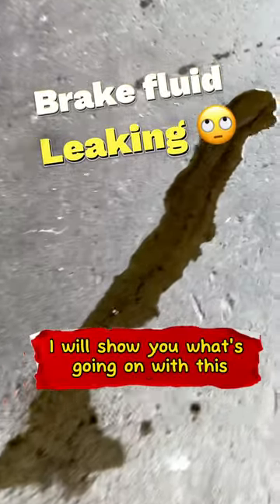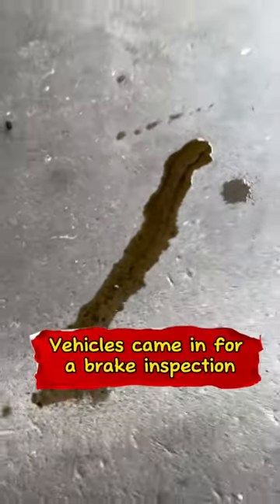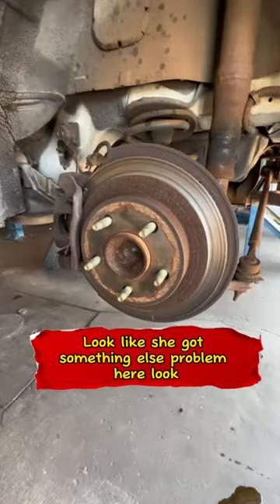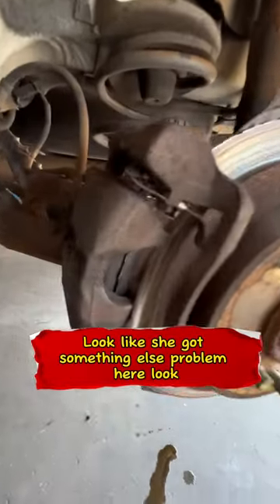It's me again guys. I was going to show you what's going on with this vehicle. She came in for a brake inspection — she said she's missing and losing brake fluid. Looks like she's got more than one problem here. I got more than the brake fluid that's missing.